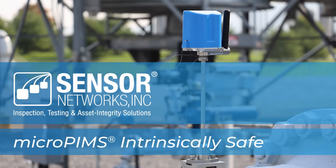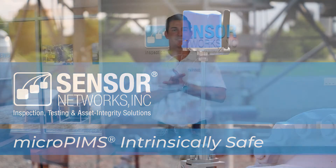Hello and welcome to Sensor Networks. My name is Steve Strachan and I'm the product line manager for our installed sensors product line here at Sensor Networks. Welcome to our headquarters in State College, Pennsylvania.